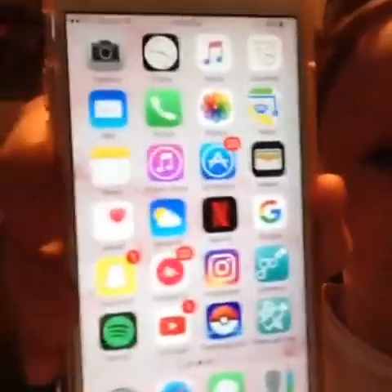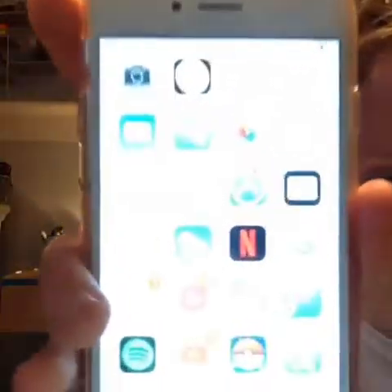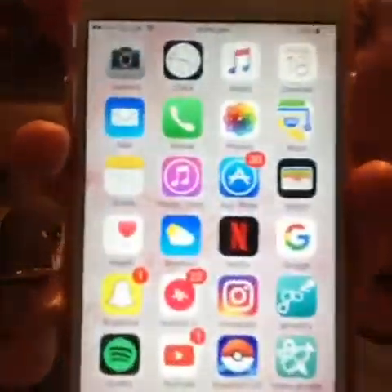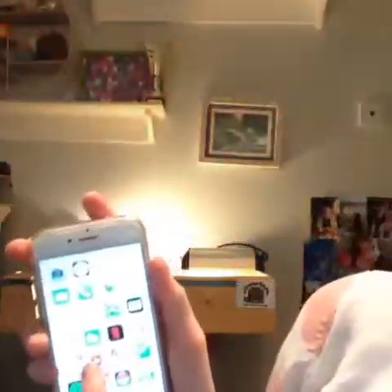Then I've got Netflix, Google, GoHenry — which is basically like a savings account for children — Instagram, Musically, Snapchat, Video Lab which is where I make my videos, Pokemon Go, YouTube, and Spotify. You guys know what most of these are because they're social media. So yeah, that is the first page.